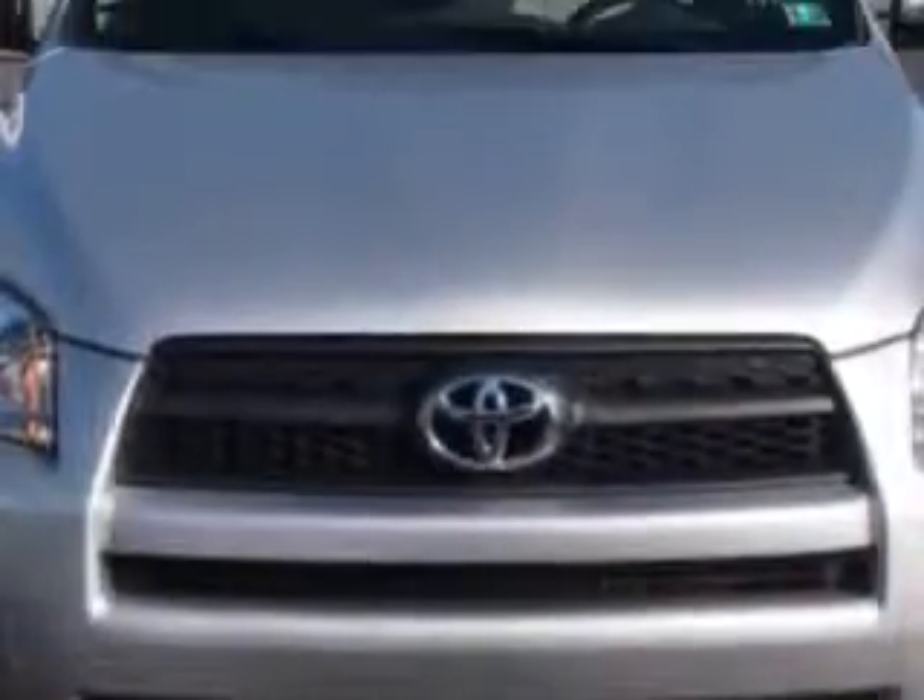Imagine driving this silver 2010 Toyota RAV4 SUV 4x4, equipped with a 4-cylinder engine and automatic transmission. Enjoy the exceptional 27 miles to the gallon in this family SUV, with a beverage holder, side airbag system, and much more.